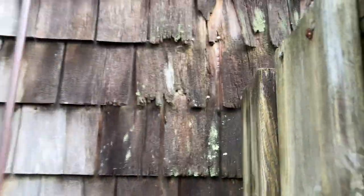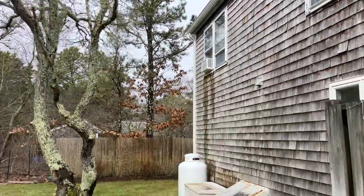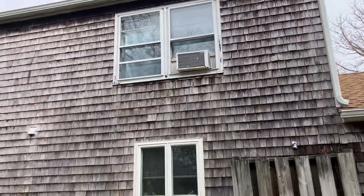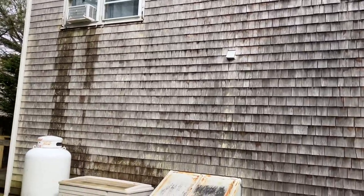The shingles here — there's definitely some rot. This house has some deferred maintenance. It's an older couple that was living here; the wife passed away and the husband is selling it. There's trim rot as well — this house is going to need some work.